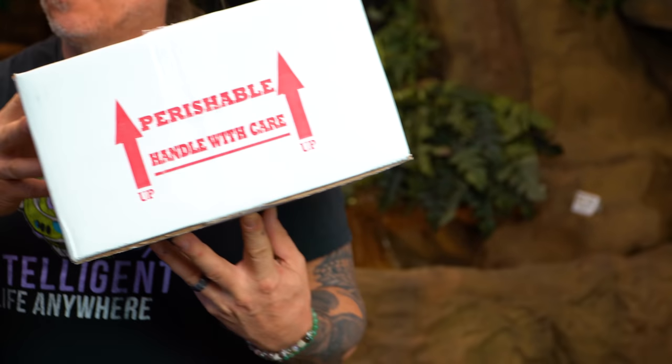Good morning everybody and welcome to the vlog. I hope the start of your day is amazing. Guess what? I've got a little bit of a package here that I am super excited about.